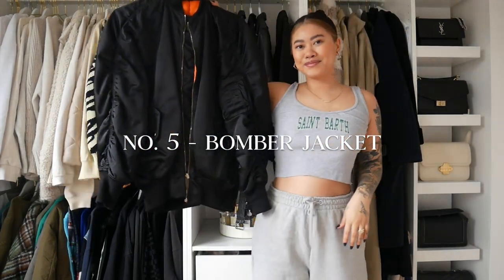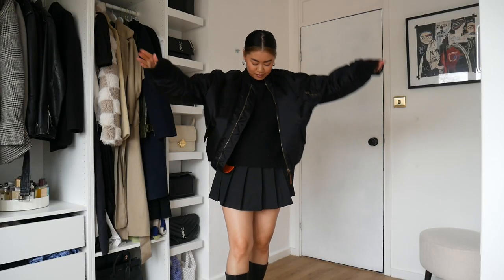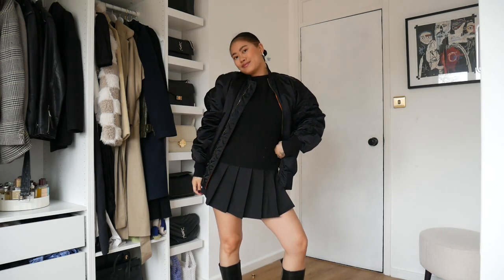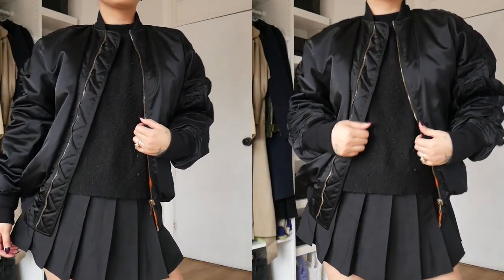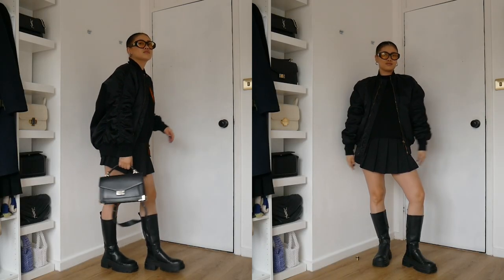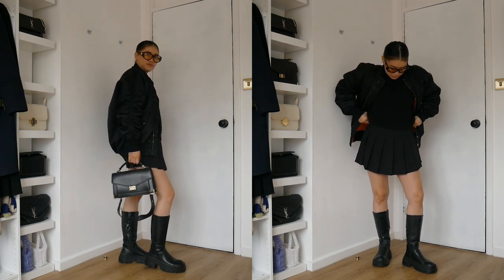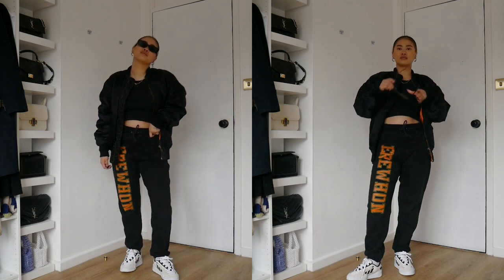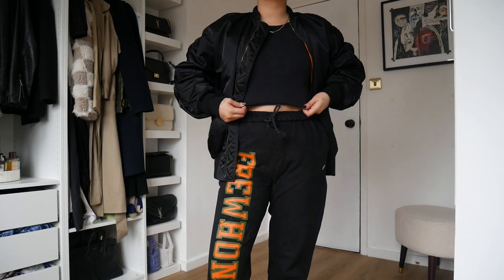Number five is the bomber jacket — you guys have seen me wear this so many times on the channel. It's a jacket I'd wear instead of a leather jacket just to switch things up, and it's definitely a lot more comfortable. I paired it with a cute mini skirt, high boots, and a black jumper for something casual. Another favorite — great as an airport look — is just pairing it with black joggers, white trainers, and a little black cropped vest top.